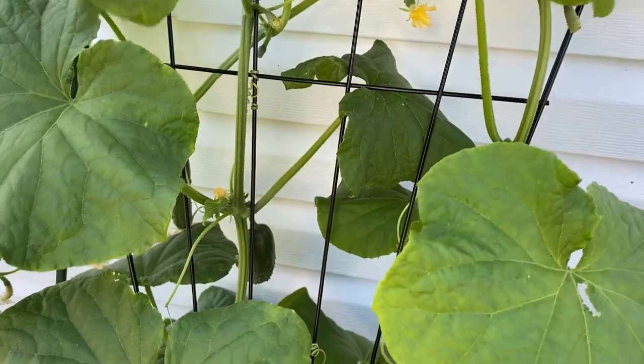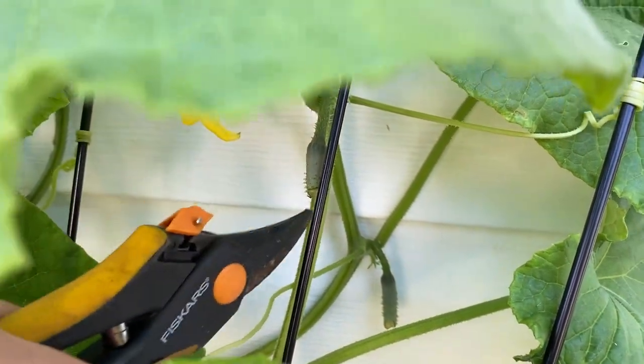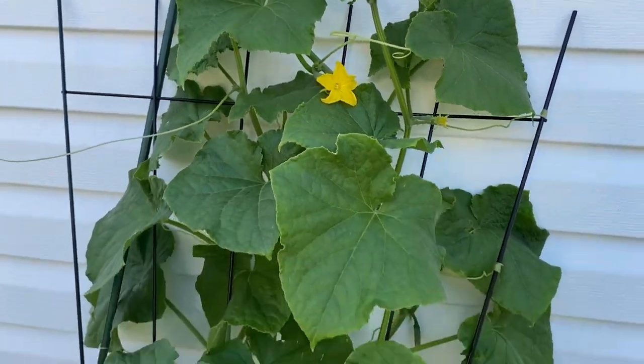I do have to do some deadheading in here because there have been some birds eating my cucumbers, but there's plenty of other fruit that are okay. Or are they fruit? I don't know.